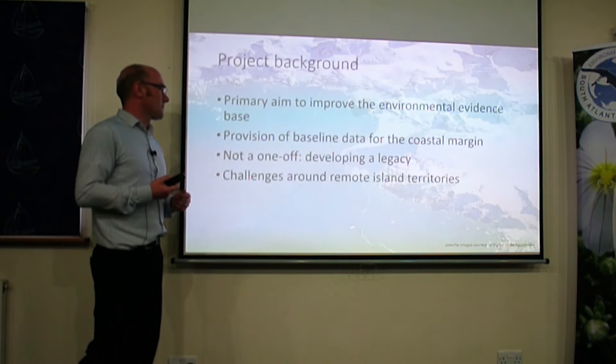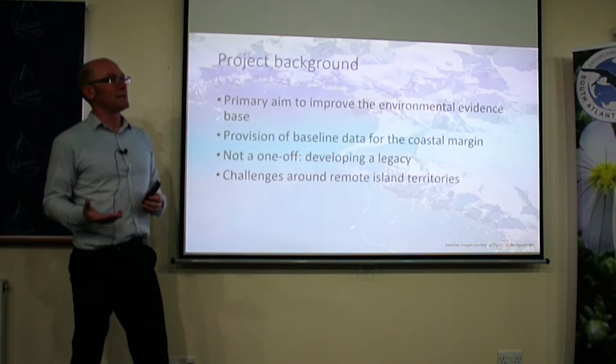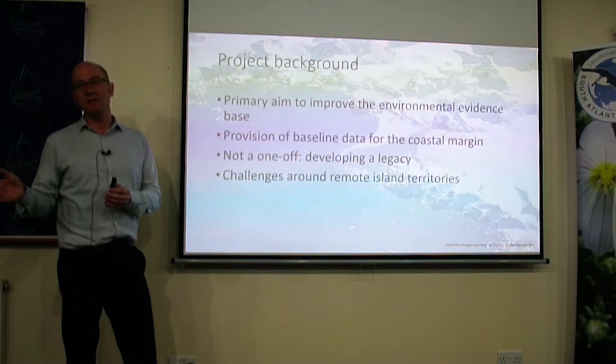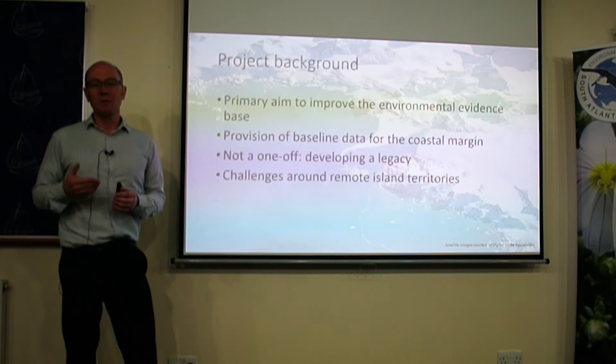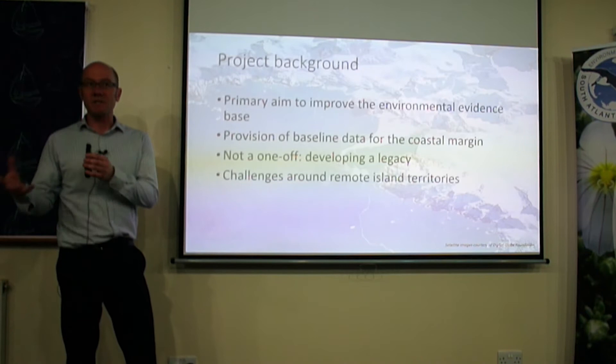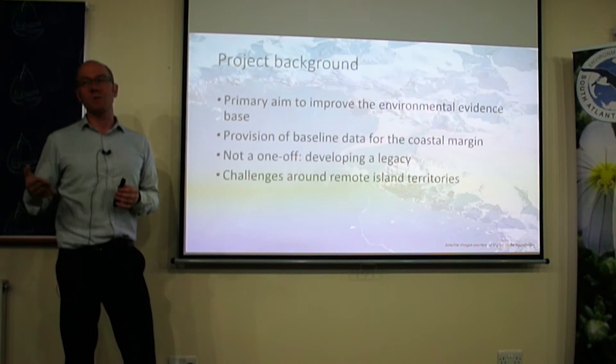Another key thing we're trying to do within the project acknowledges some of the challenges around working in remote island territories. When looking at satellite imagery, we can't start pulling down big datasets from the European Space Agency and NASA servers. So we've done a lot of work in the cloud using Google Earth Engine — using data that's in the cloud, doing all your modelling in the cloud, and just pulling down the final products at the end. It's a much more efficient way of working in areas with limited bandwidth.